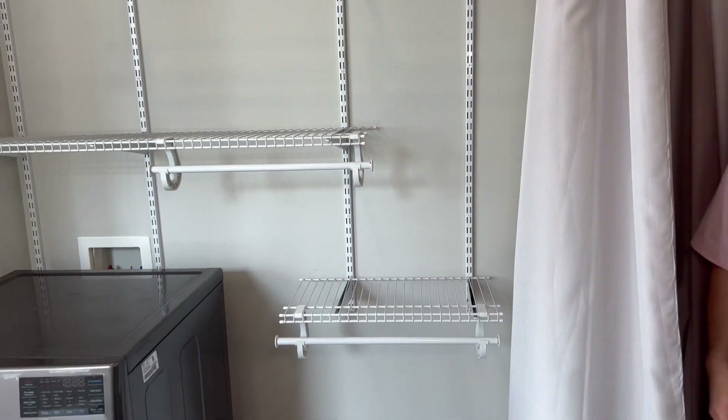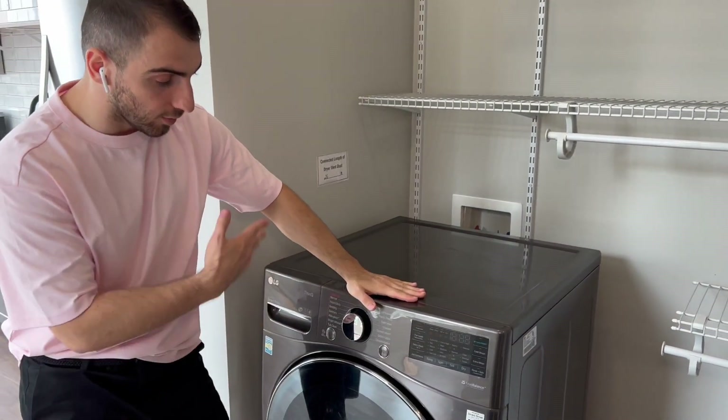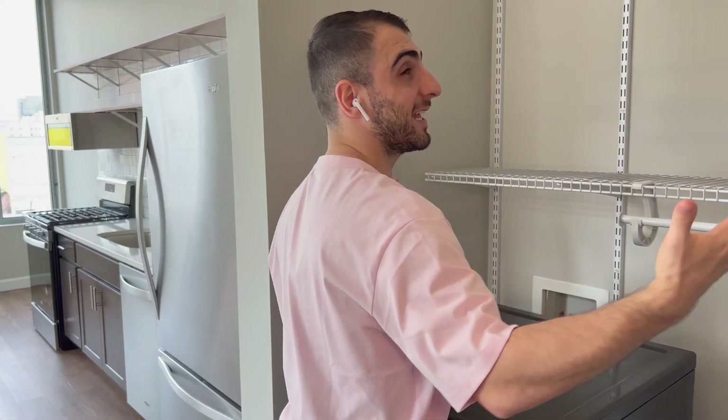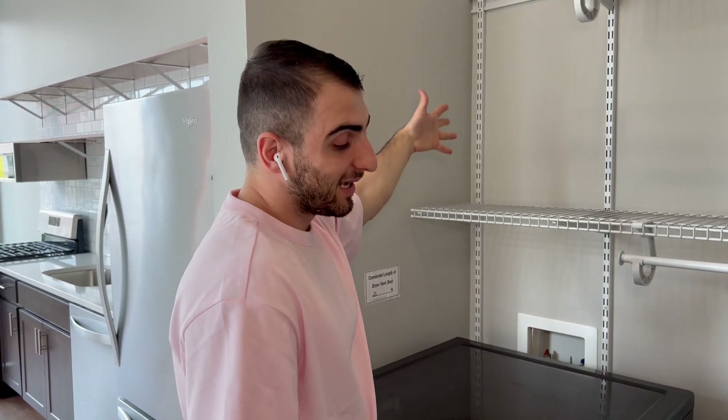If you guys are wondering what's behind this curtain, it's the most magical part of the apartment. This is my laundry slash closet. This is a washer and dryer in one — you can't run the dryer and washer at the same time, you have to do one at a time, but that's fine. I love this curtain idea, it gives a modern luxury vibe to the apartment layout.